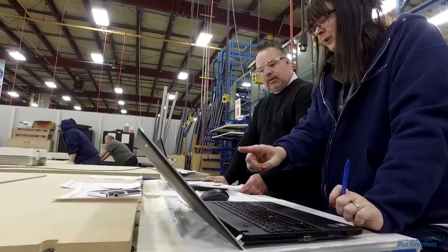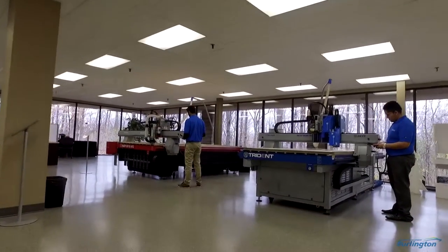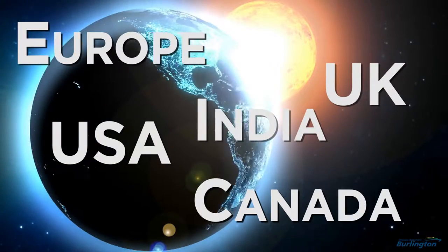One thing that's nice about this location is that it's central to colleges and universities, which gave us an opportunity to draw from that student body. We've got quite a few locations now — five in the US, three in Canada, two in the UK, one in Europe, and one in India.